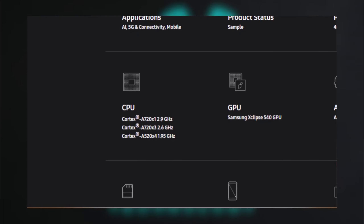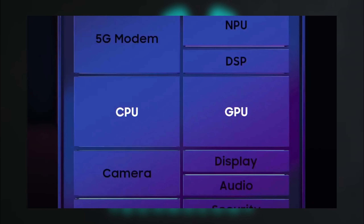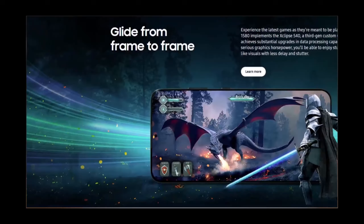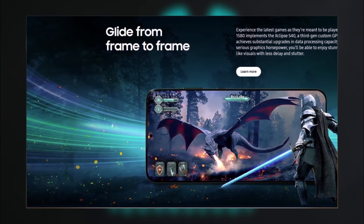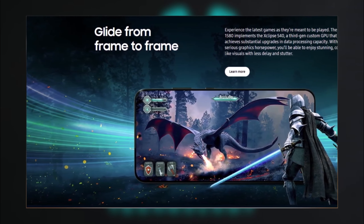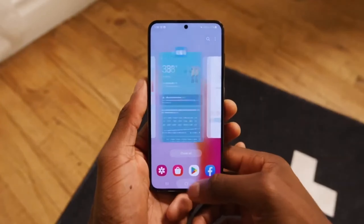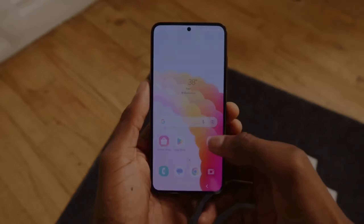Graphics power with the Xclipse 540 GPU. The Xclipse 540 GPU delivers console-level visuals for an elevated mobile gaming experience, with a 37% boost in power efficiency over previous models. This means lag-free gameplay and crisp graphics for mid-range users who expect high-quality visuals on their devices.